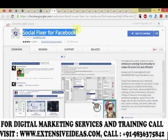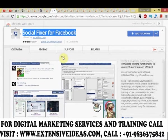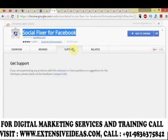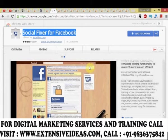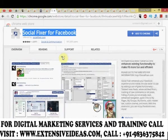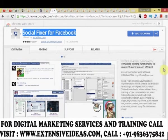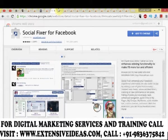Social Fixer for Facebook fixes annoyances, adds features, and enhances existing functionality to make Facebook more fun and efficient. It enhances your Facebook experience by adding tabbed news feeds, advanced feed filters, tracking of new comments on old posts, hiding of posts you've already read, enhanced navigation, quick links to your pages, groups, events, a static header bar, custom themes, and more.